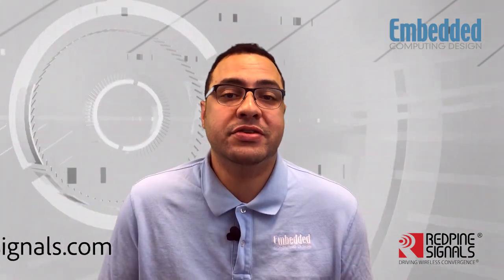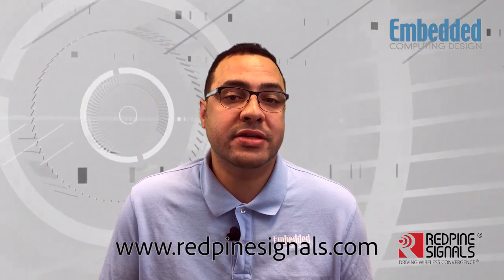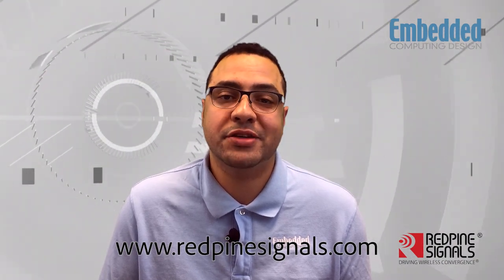Are you ready to start designing for the smart home of tomorrow? Visit www.redpinesignals.com for more information. Thanks for watching.